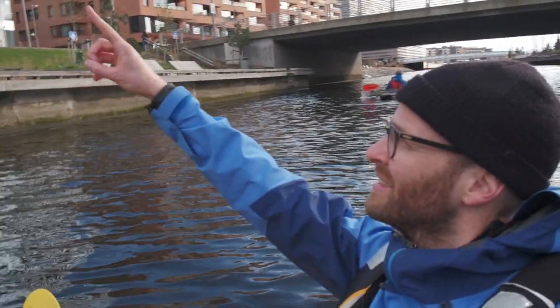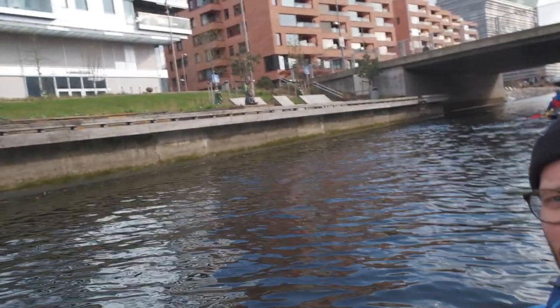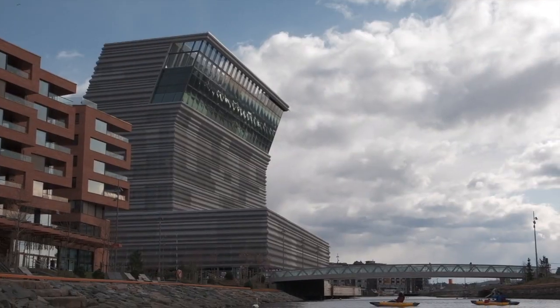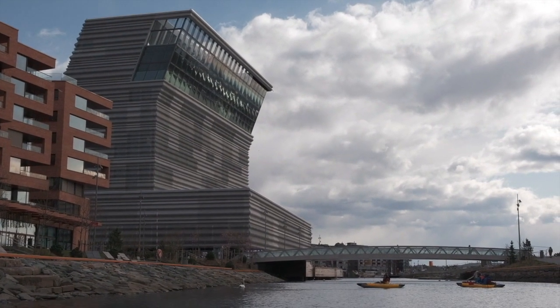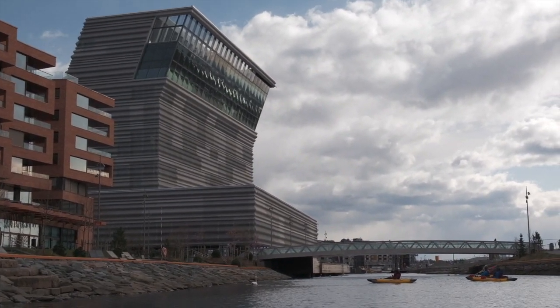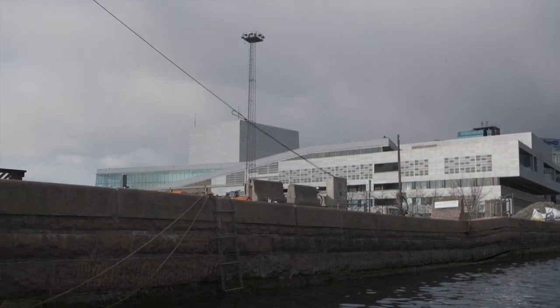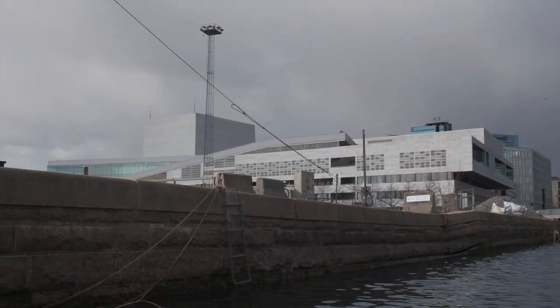So we're in a part of town now — a quite new part of town — called Sørenga, and it's these buildings here. Some hotels, some condos, and you can also see the roof of the new Munch Museum up there, which will open in fall. And there's the opera house, from not its most flattering angle.